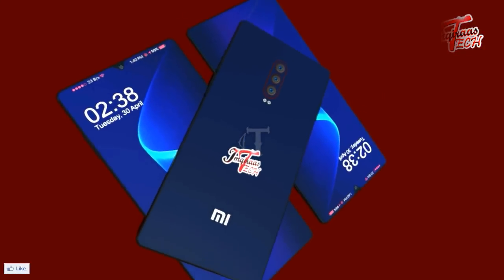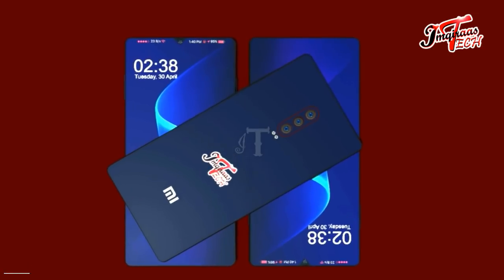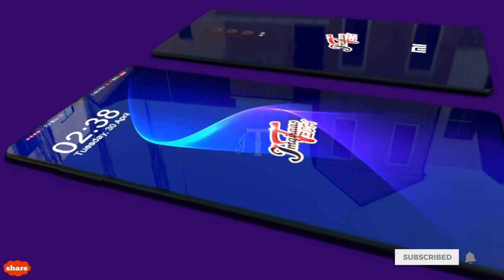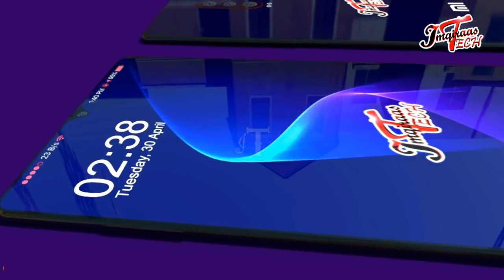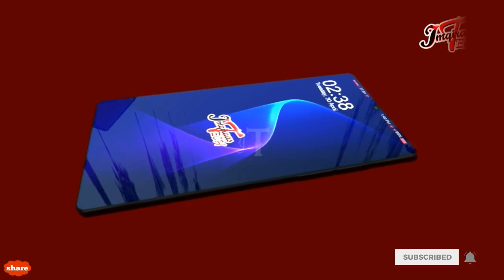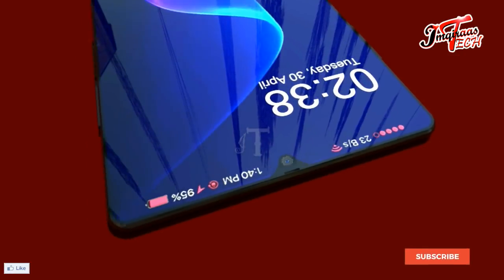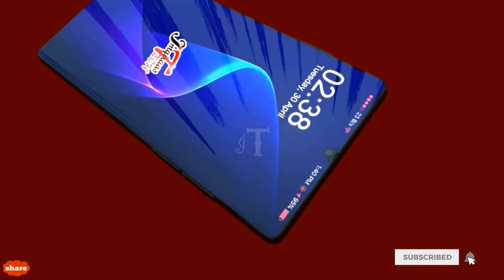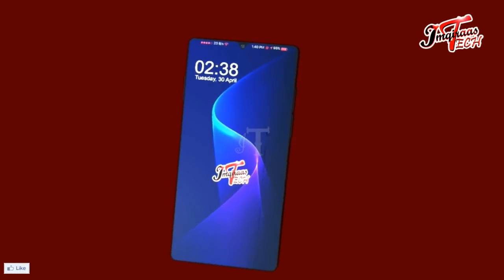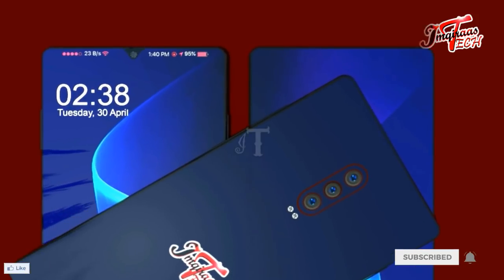The Xiaomi Mi9X has powerful specifications and an attractive design that will make it the number one choice for most people once it hits the market. It is good that there is healthy competition between rivals like Huawei, Samsung, Vivo, and many other tech giants, as it helps consumers get quality smartphones at a lower cost.